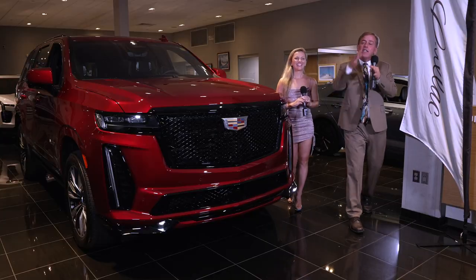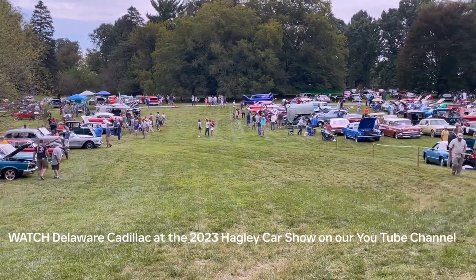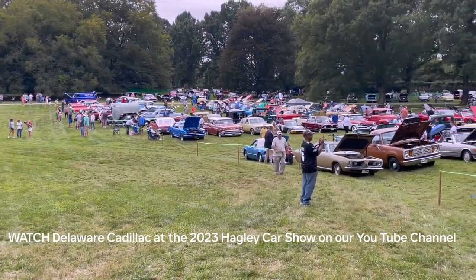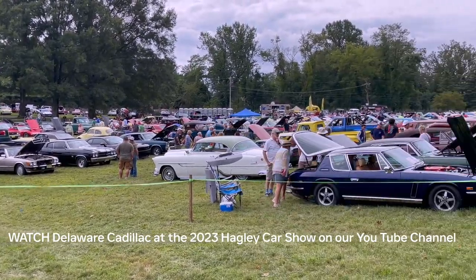Welcome back to Delaware Cadillac. I'm Harry Boyer and I am here with the lovely solid-colored dress-wearing Caitlyn Schoffel. You make it so difficult for me not to roll my eyes. I'm just teasing you. That was such a great car show — didn't you enjoy every minute of the Hagley 27th annual car show that we got to spend all day at?